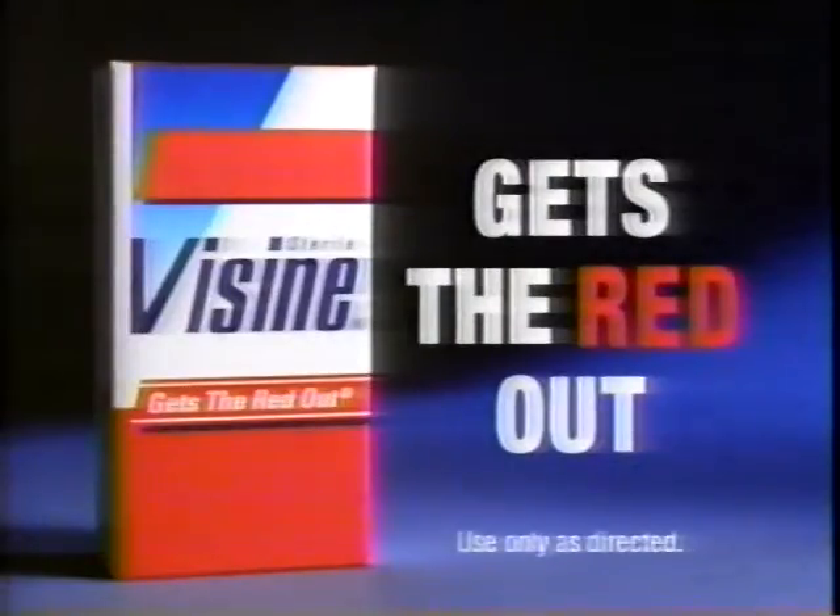Visine is so effective, it gives you 100% of the relief you need. Visine — it gets the red out.